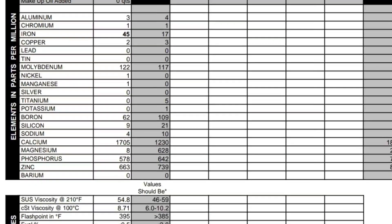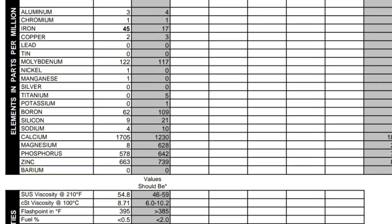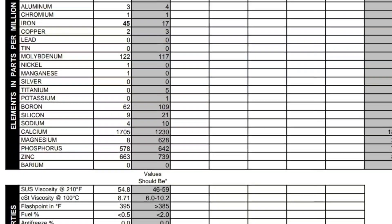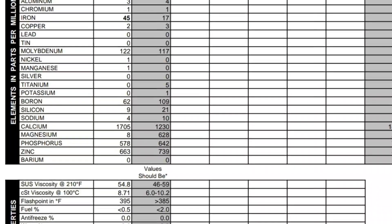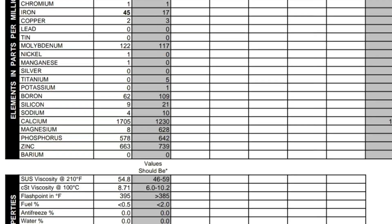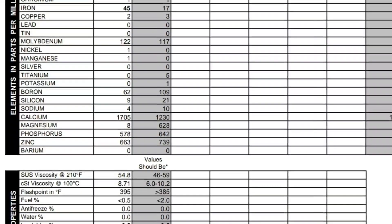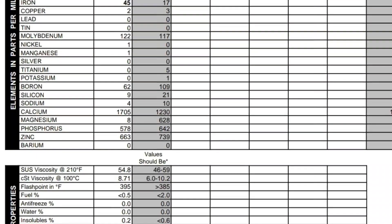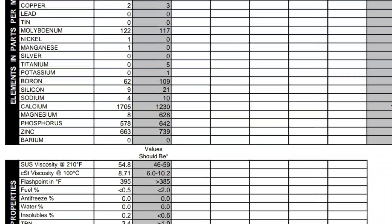Copper was good. There was plenty of molybdenum left in the system — it was above what the minimum would be. Boron still showed additive presence. Calcium, phosphorus, and zinc were all still at pretty decent levels. This is six-year-old oil and it's still good. I know they say it has a shelf life, but this still had plenty of additive package left in it six years later.